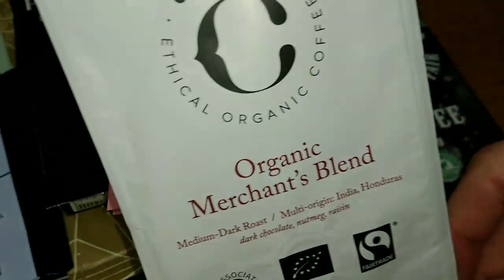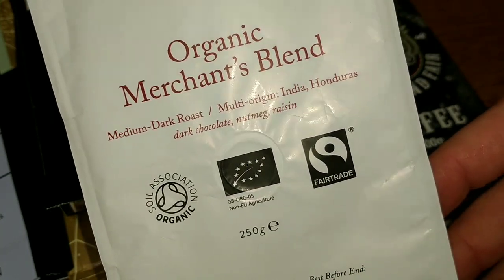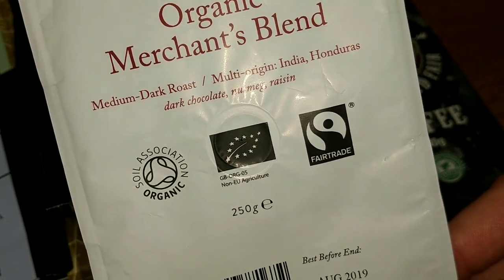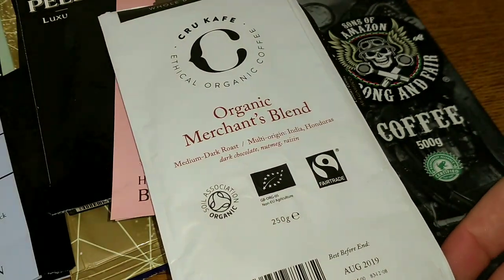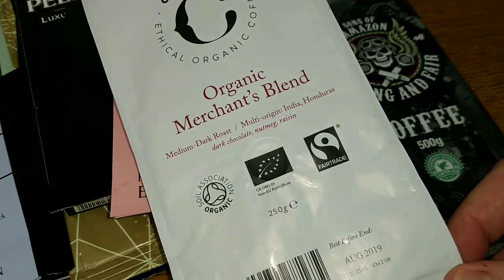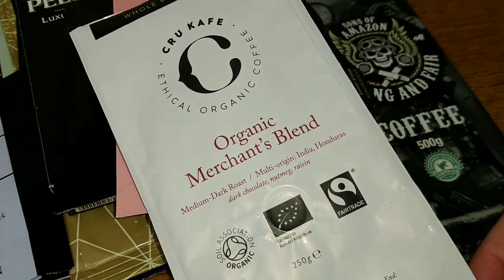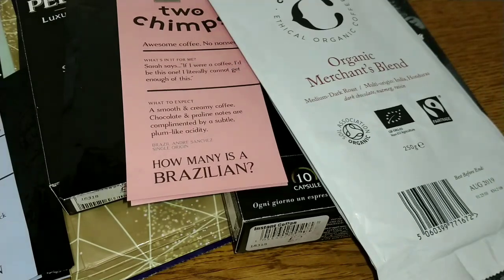And lastly, the Crew Cafe Organic Merchants Blend. This one was chocolate and raisin, as it says on the pack. It was okay but nothing very special about it. As it's quite expensive in the supermarkets, each time I review Crew Cafe I'm a little bit disappointed, because you just expect something more than an average-tasting coffee for that price.